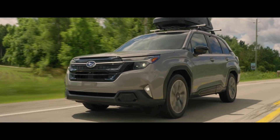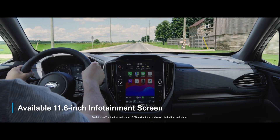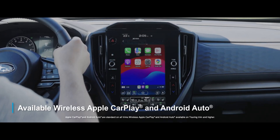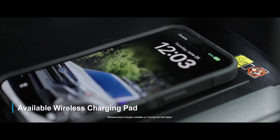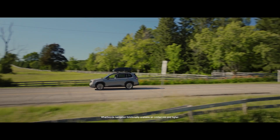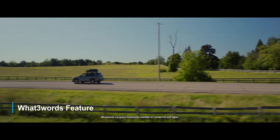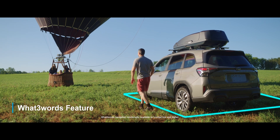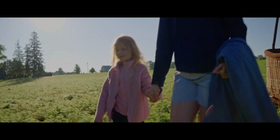It's also packed with technology, with an available 11.6-inch infotainment screen, wireless Apple CarPlay and Android Auto, wireless charging pad, two USB ports in the front, and with the What3Words feature, you can travel to off-grid locations within a 3m x 3m GPS location using just three predefined words.